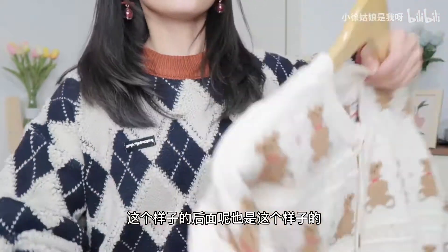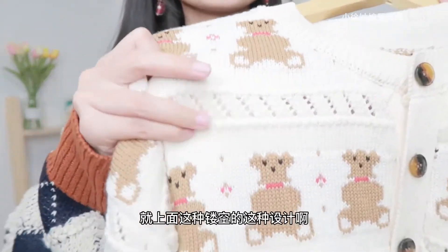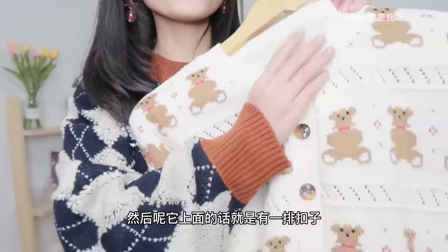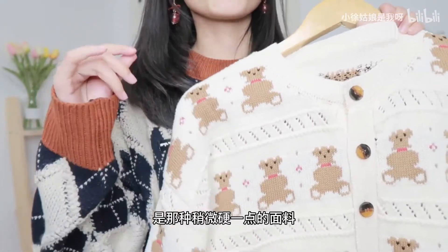第一件呢就是这样一件毛衣开衫，价格就有七八十块钱。这件衣服好像就是那种比较可爱的风格，上面呢就是有一排这种熊的图案。后面呢也是这个样子的，我觉得这件衣服整体的做工还是挺好，就上面这种镂空的设计，还有这种刺绣，然后上面有一排扣子。这件衣服外面这层面料摸着的话是那种稍微硬一点的面料。